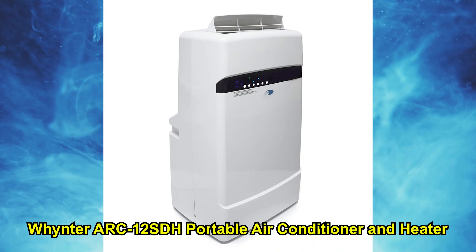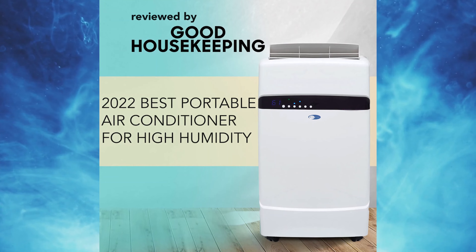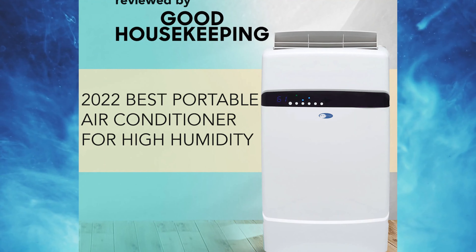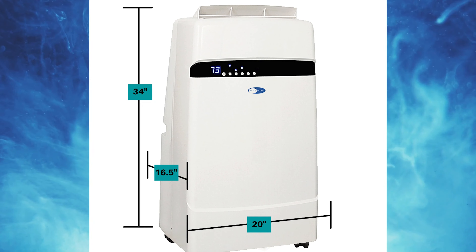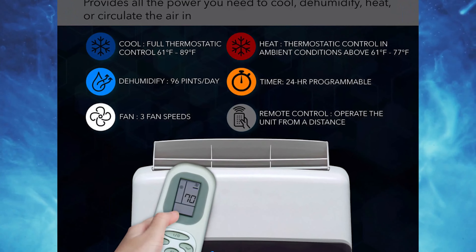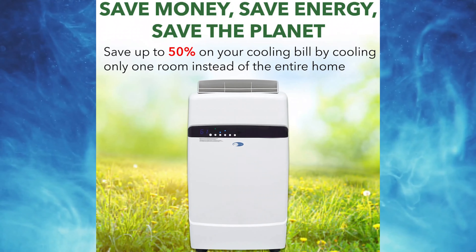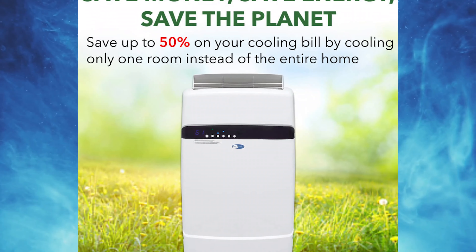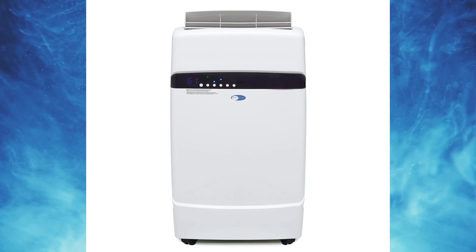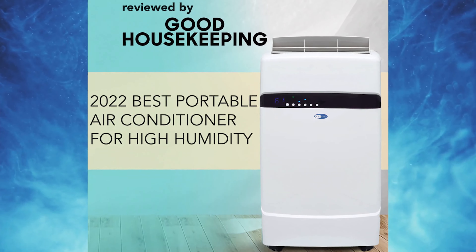Number 5: Wintner Arc 12SDH Portable Air Conditioner and Heater. This all-in-one heater, ventilator, fan, and cooler will get you through the year with its multi-function services. Wintner argues this unit can chill up to 400 square feet and dehumidify up to 96 pints over 24 hours. The dual-hose design and front-facing display allow you to monitor the temperature easily. You can program this portable AC unit for up to 24 hours. With a weight of 71 pounds, this portable machine can be easily hauled around.